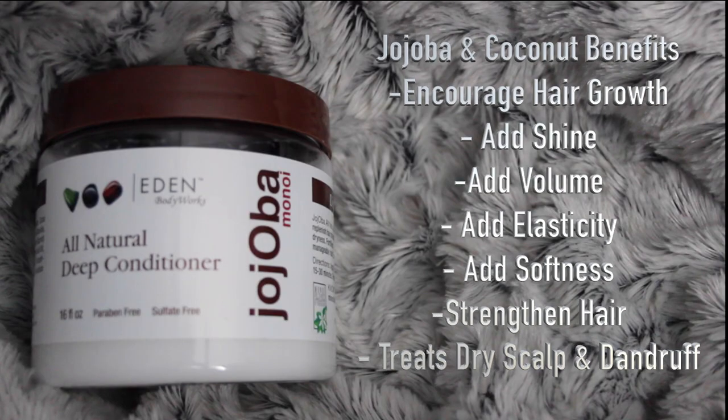The deep conditioner I'm going to be using today is by Eden Body Works. It's an all-natural deep conditioner with jojoba, manoi, and coconut. The main reason it caught my attention on the shelf is because of the jojoba and coconut, because they have great hair growth benefits. They both add shine, volume, elasticity, and softness, strengthen the hair, and also treat dry scalp and dandruff.